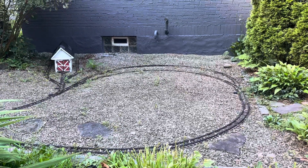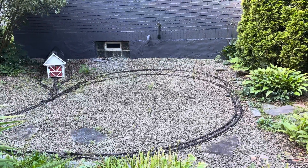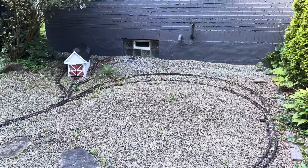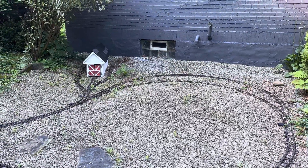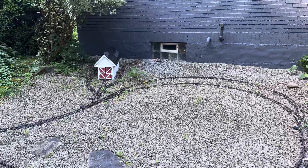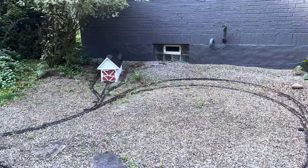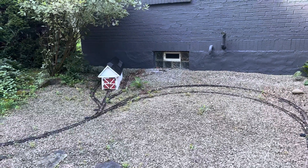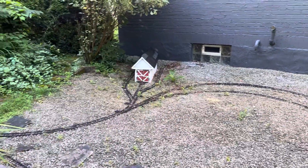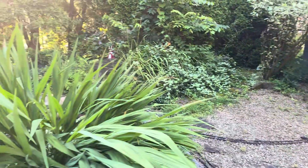Hi everybody, welcome back to the layout. This is going to be a little different video than normal. I'm going to try and just do one pass of progress because I have made a lot of progress on the layout this year. So far I've filmed very little of it and I do want to share the progress with you. So let's take a look at what's new so far this year.